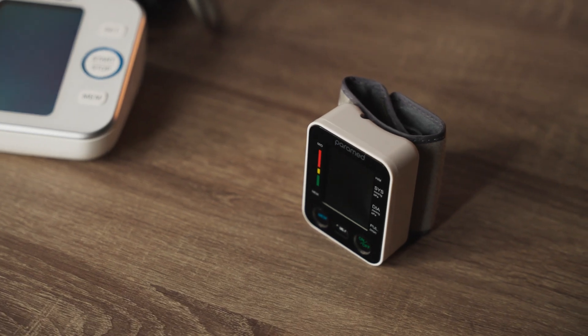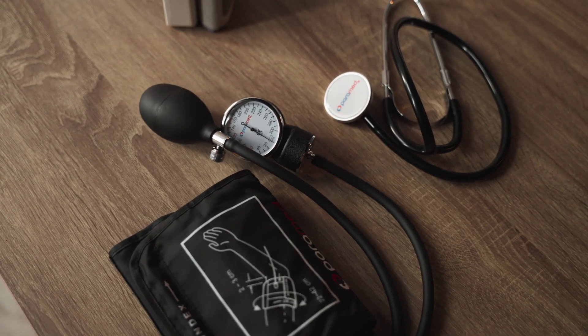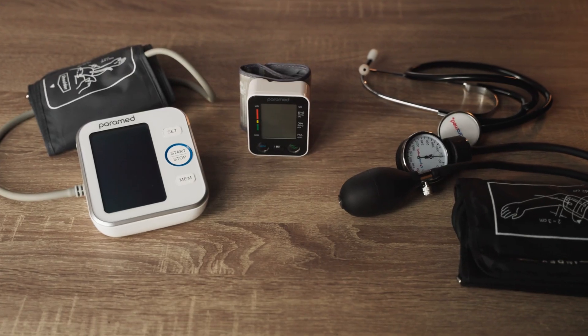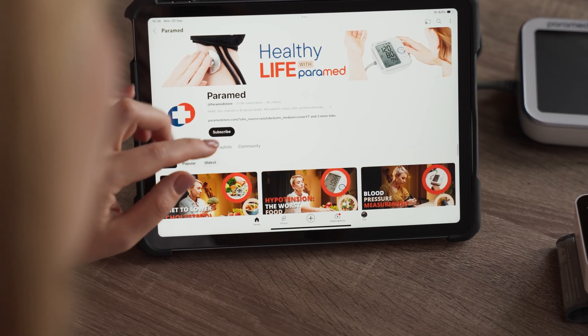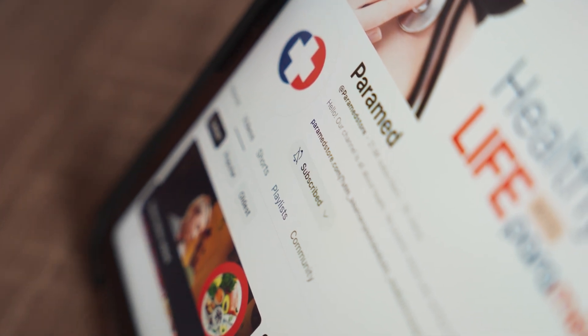No matter which Paramed Blood Pressure Monitor you choose, you can trust that you're getting accurate, reliable results. Remember, managing your blood pressure is crucial for long-term health. And with Paramed, you're in good hands. Thank you for watching. Don't forget to like, subscribe, and hit the notification bell for more tips on staying healthy with Paramed.